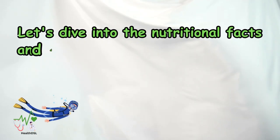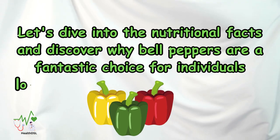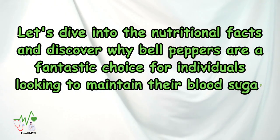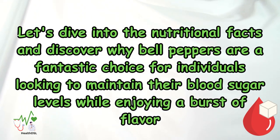Let's dive into the nutritional facts and discover why bell peppers are a fantastic choice for individuals looking to maintain their blood sugar levels while enjoying a burst of flavor.